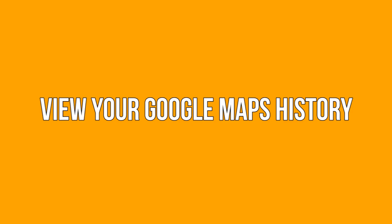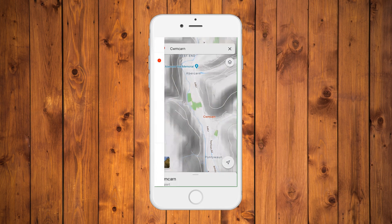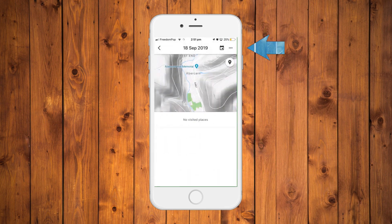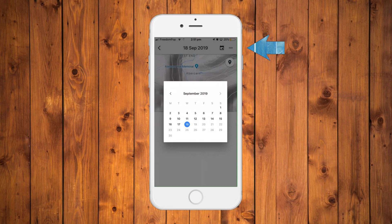View your Google Maps history. Tap on the three buttons at the top corner of the screen, go to your timeline, and pick a day on the calendar icon. You will then be able to view your location history on that particular day, including any new places you visited where you might have forgotten the location.